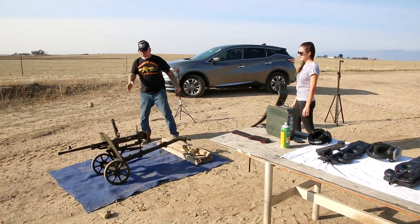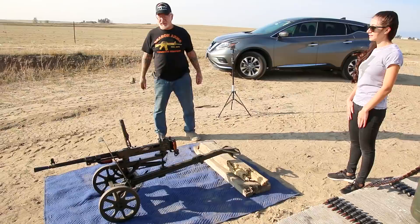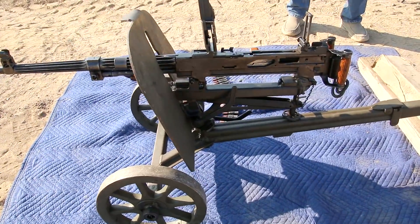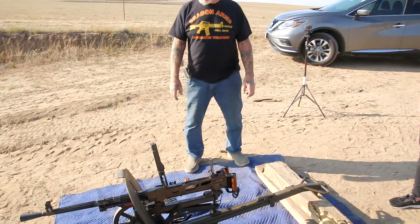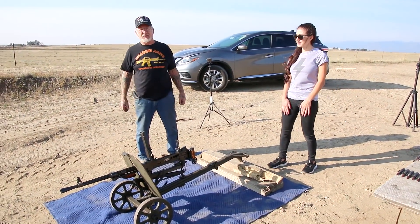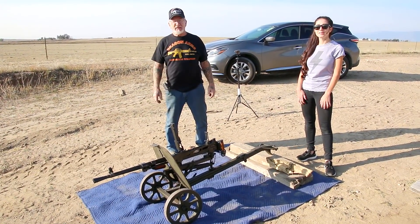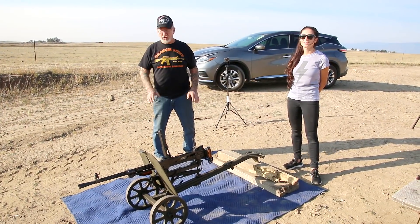I just got this a few days ago and this is my newest machine gun. It's a Russian machine gun — the newest type that they came out with. They actually used these different types in World War II, Korea, and the Viet Cong used these against the Americans in Vietnam. The insurgents are still using them in Afghanistan and Iraq — they're all over the world.